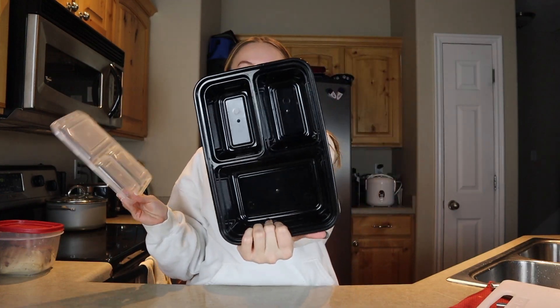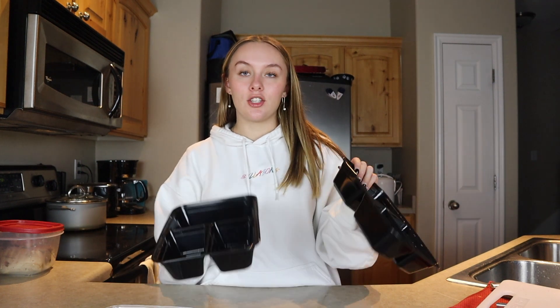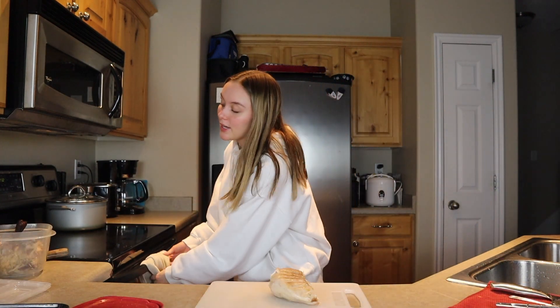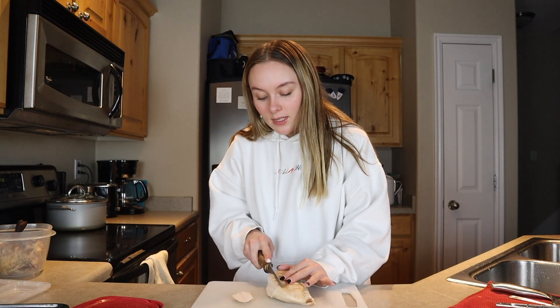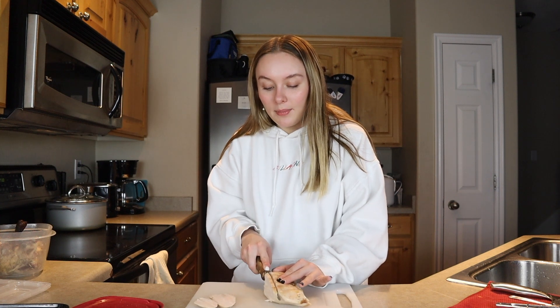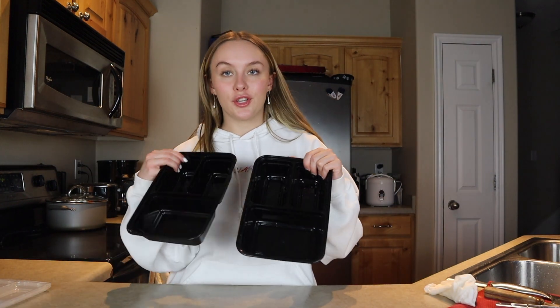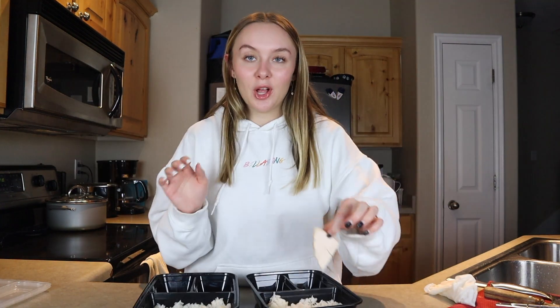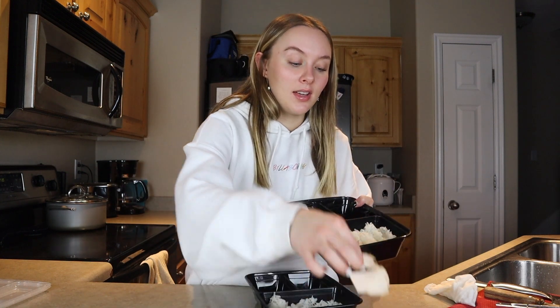We're going to pop the lids on them and put them in the fridge to stay fresh. For the next meal prep, I'm going to use these really fun meal prep containers I got from Walmart — they make it easy to put a whole meal in them. We're making a chicken and rice bowl with a side salad and some crunch. My dad cooked a whole chicken, so I'm using the leftover chicken breast, slicing it to put on top of rice. I already made white rice in the rice cooker, so I'll scoop that into the biggest section and lay the chicken right on top.